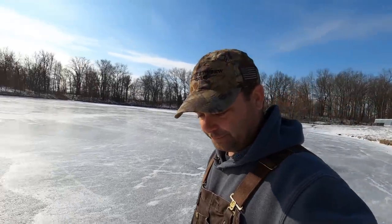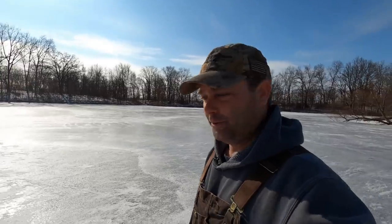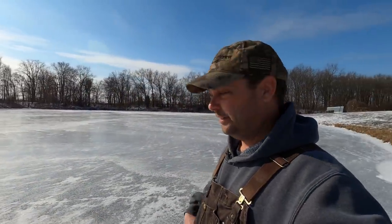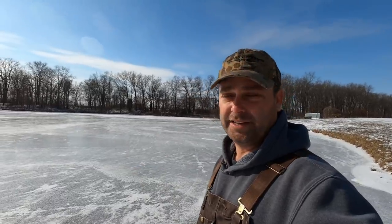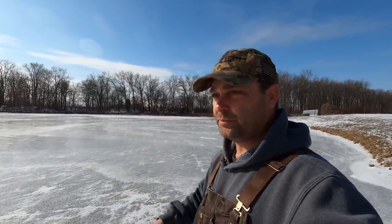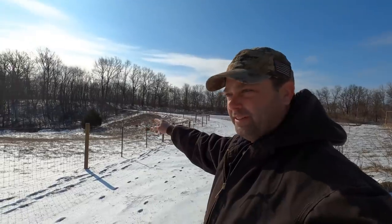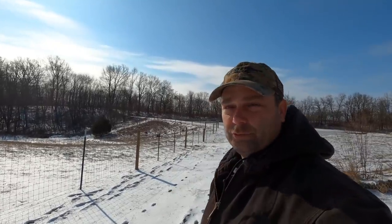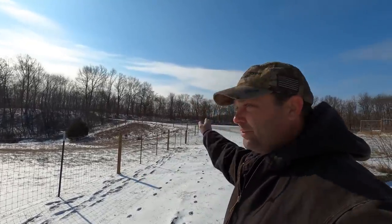That makes me leery to be on the pond because I just don't know where it varies from place to place on how thick the ice actually is. It may seem thick in one spot, but another spot may be pretty thin. I'm going to go down to the overflow of the pond and see if it's running normally. In winter, since this is spring-fed, you can still see the water flowing even though everything around here has been frozen for about two weeks.